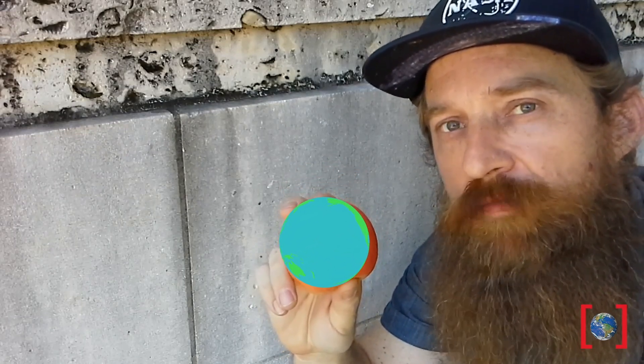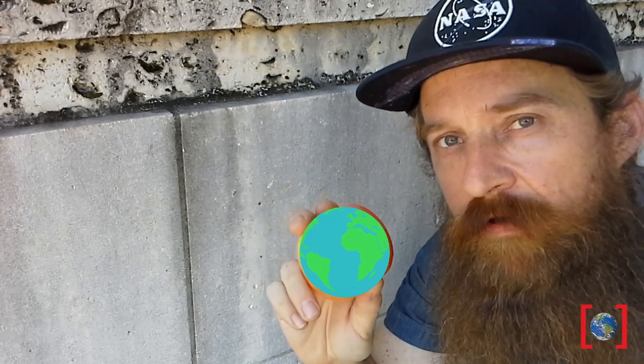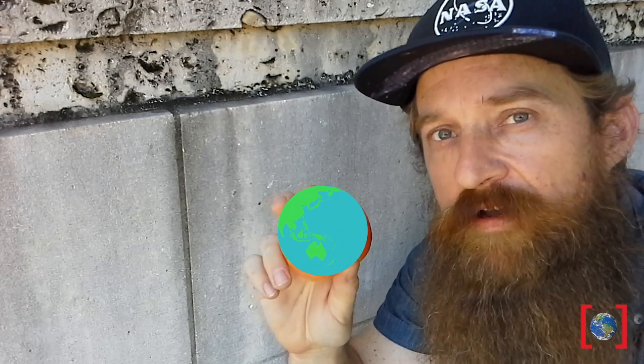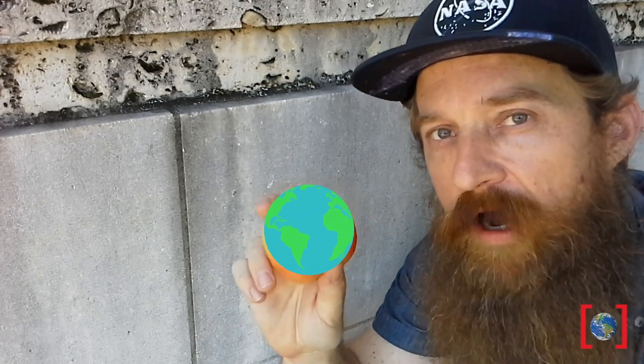What if we wanted to explore something much bigger, say the distance of the Earth to the sun, or the entire solar system? There are models out there that we can use to explore that.